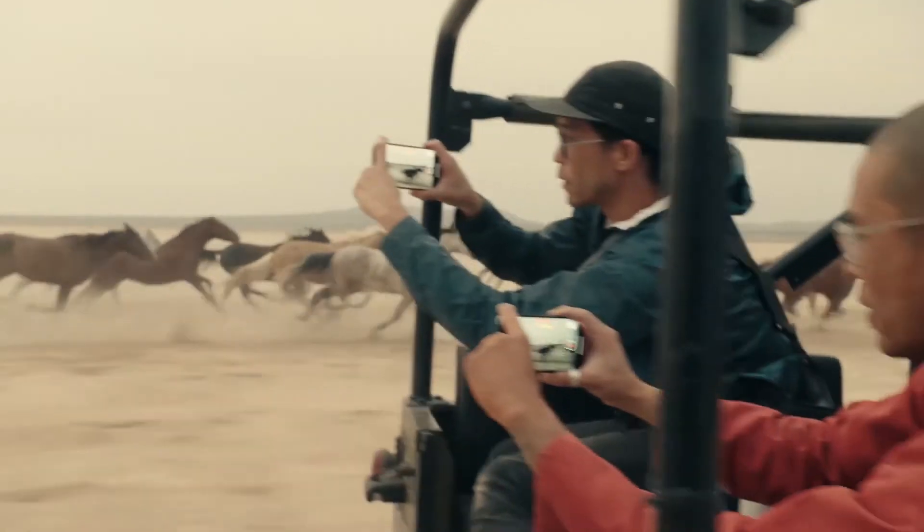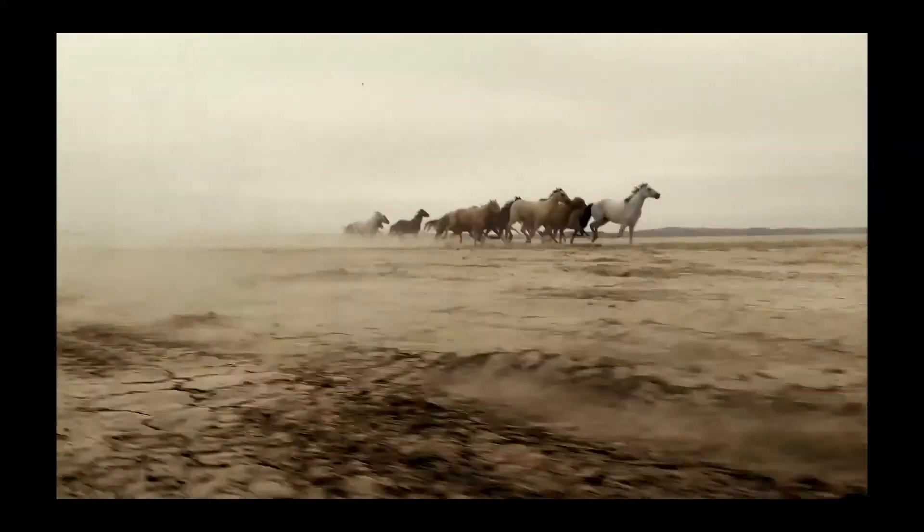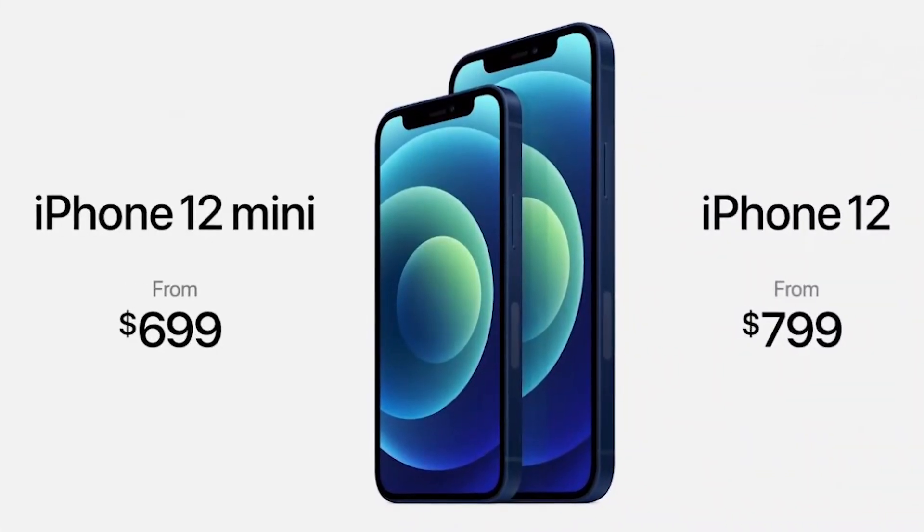Pre-orders for the iPhone 12 will open October 16 and shipping begins on October 23. The starting price is $799.